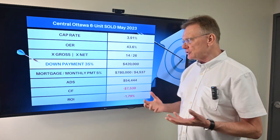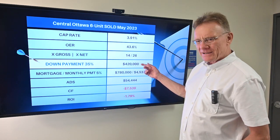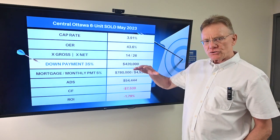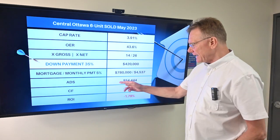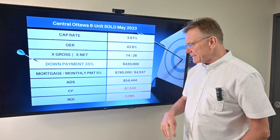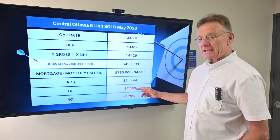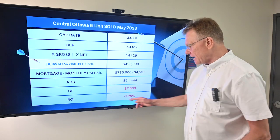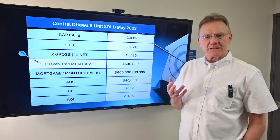Looking at the traditional down payment of 35%, that is a $420,000 down payment. When we convert the mortgage into annual mortgage payments — that's called an annual debt service — the annual debt service is a little over $54,000. We know our NOI, we know our ADS, and that gives us a negative annual cash flow of about minus $7,500, which is a negative ROI of about 1.8%.